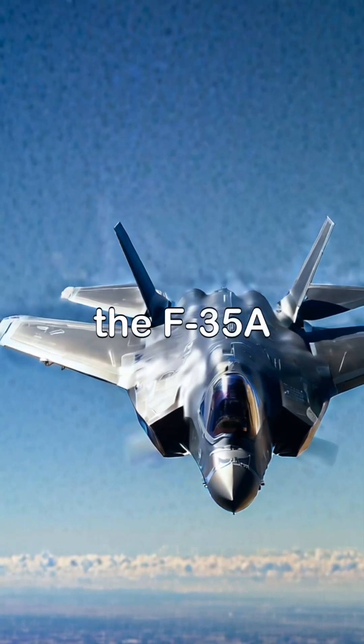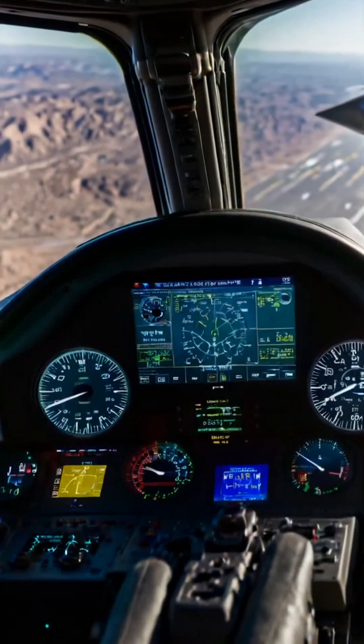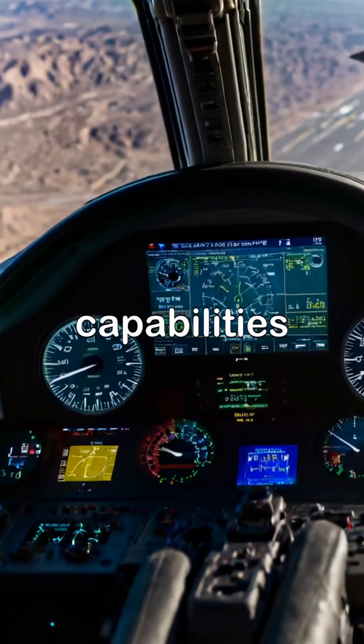The latest Air Force fighter jet is the F-35A Lightning II, a fifth-generation fighter jet designed for versatility and advanced combat capabilities.